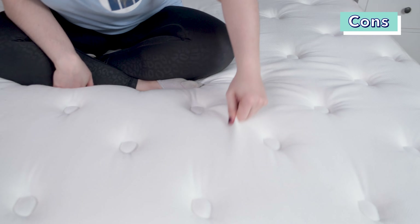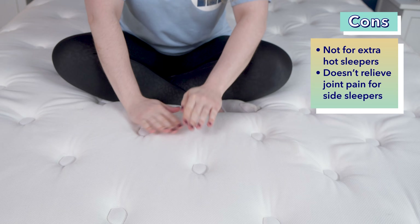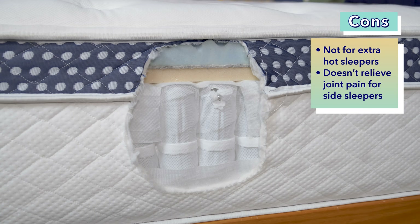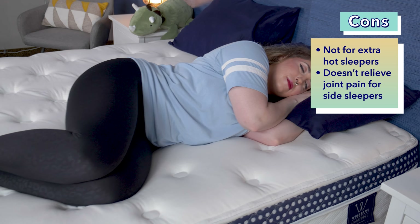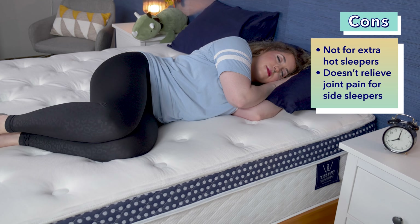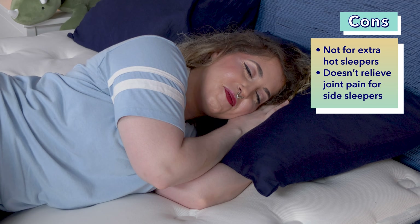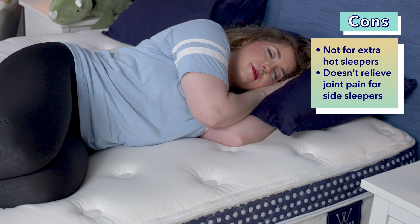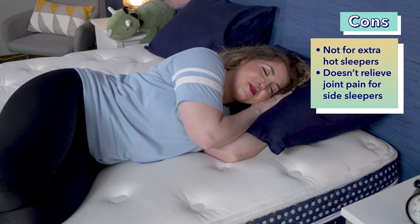Here's why I recommend choosing another bed. Even though this mattress did well in our cooling test, if you're an extra hot sleeper, you may need a mattress that offers specific cooling properties. As we saw in the pressure map test, there was a lot of pressure buildup on my joints when I laid on my side. Even though I was comfortable, it didn't offer the same pressure relief to my joints — like my shoulders, neck, and hips — and you can visually see that in the pressure map results. So if you have sensitive joints or more aches and pains in those areas, I'd suggest checking out the WinkBed's softer model instead.